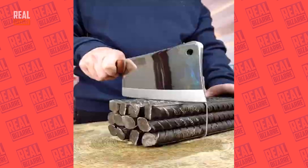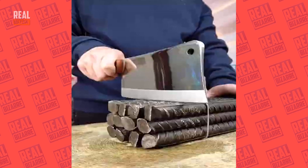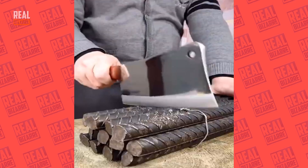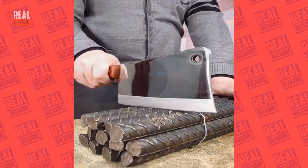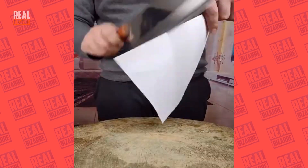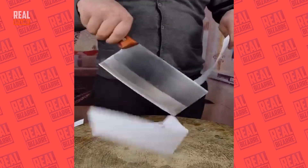When I first saw this image, I thought this was really a cake that precisely imitates metal rods and the guy was going to cut it. But I was wrong. The rods are actually metal and the guy demonstrates how hard his knife is. First, he hits the rods with the blade and then shows that the blade remains intact.